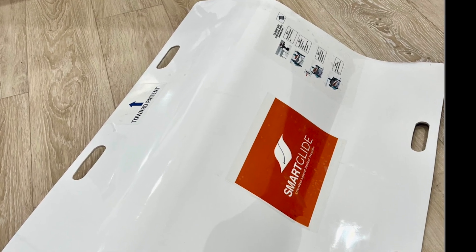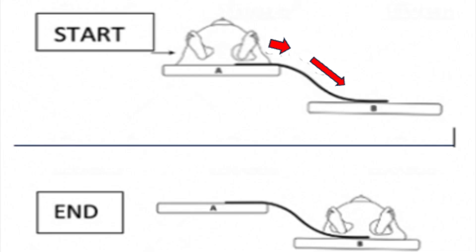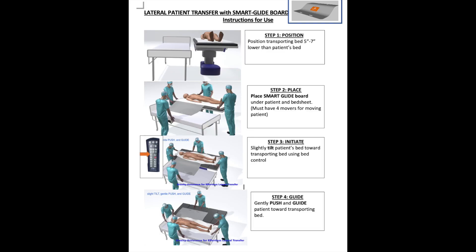Our patented board offers a smooth, slanted surface for seamless and almost effortless lateral transfers.